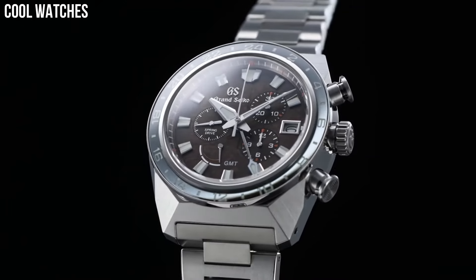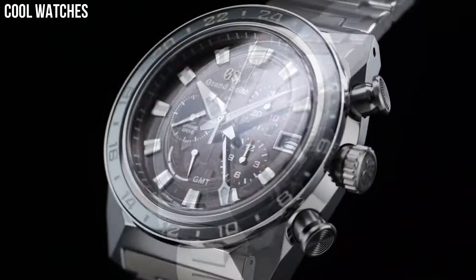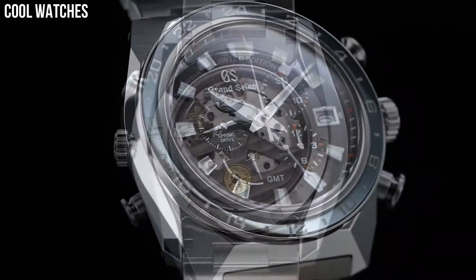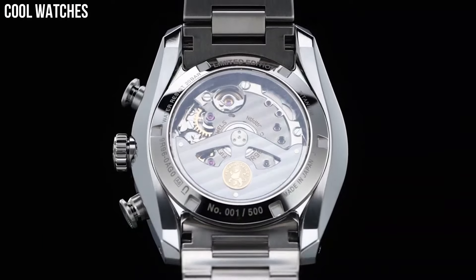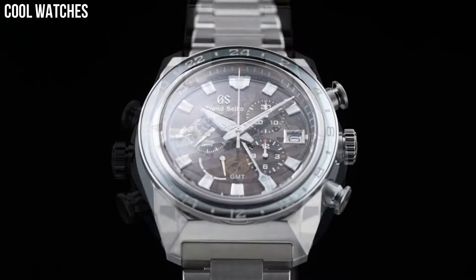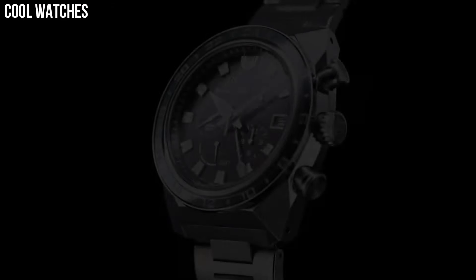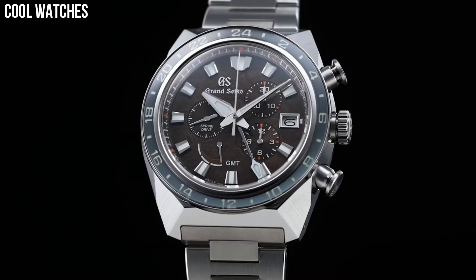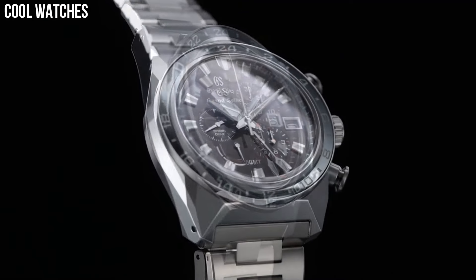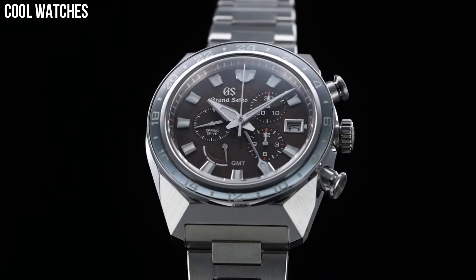Band color: silver and black. Dial color: blue. Bezel material: ceramic. Bezel function: stationary. Calendar: date counter at 6 o'clock. Special features: limited edition. Movement: automatic. Water-resistant depth: 100 meters.